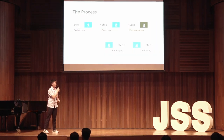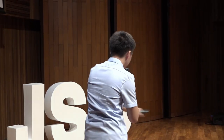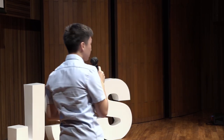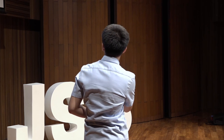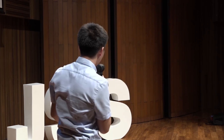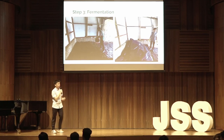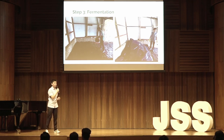The third step is fermentation. The crushed Eceng Gondok will be placed on a plastic sheet and spread out equally so it's thin. Next, liquid bacteria will be sprayed all over in order to undergo fermentation. Afterwards, the plastic sheet will be folded on top of the crushed Eceng Gondok to create a dark and moist environment. This is crucial as it speeds up the fermentation process, which usually takes around three weeks.